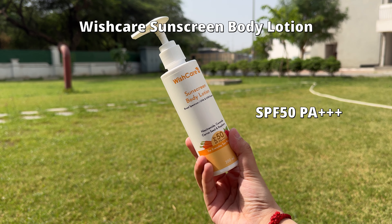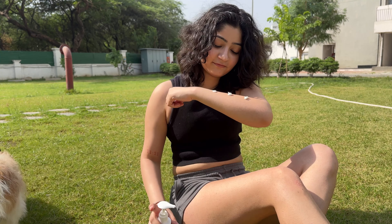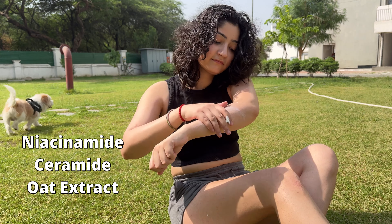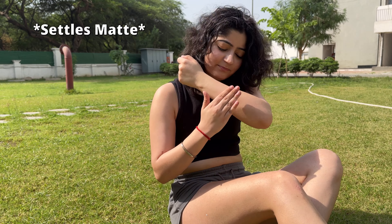I'm going to start off with my most favorite one which is from Vishker. It has SPF 50, PA 3+. It is very affordable, leaves no white cast, and it has some amazing ingredients like niacinamide, ceramide, and oat extract which help in soothing and brightening the skin. And one thing I like the most about it is that it settles matte.